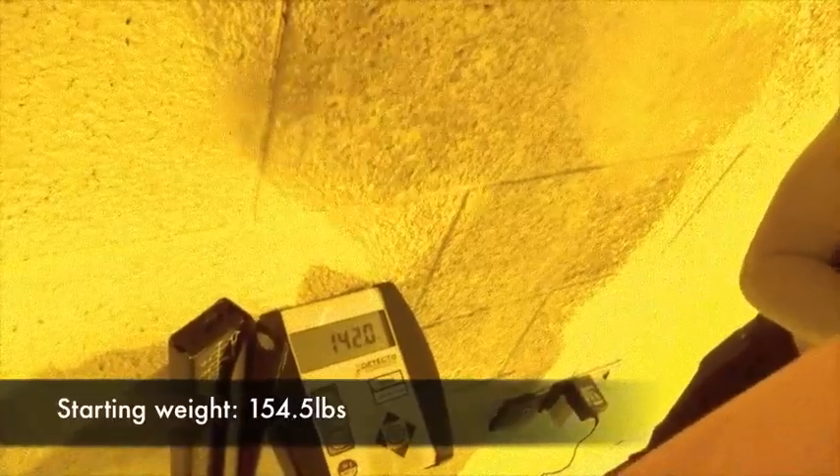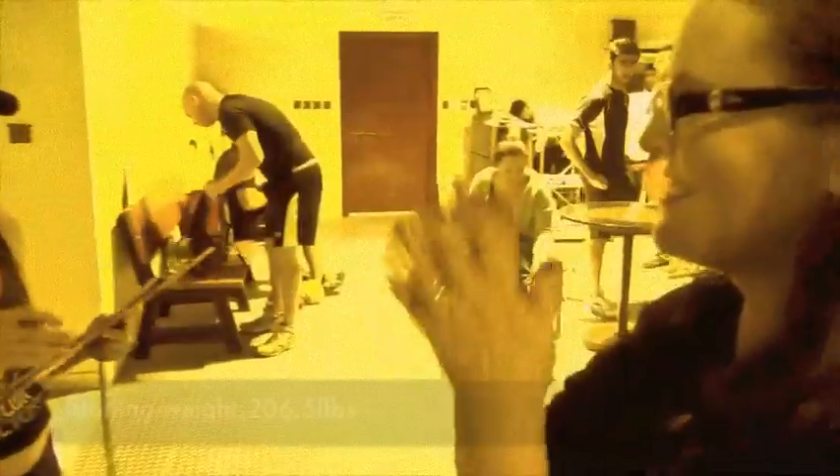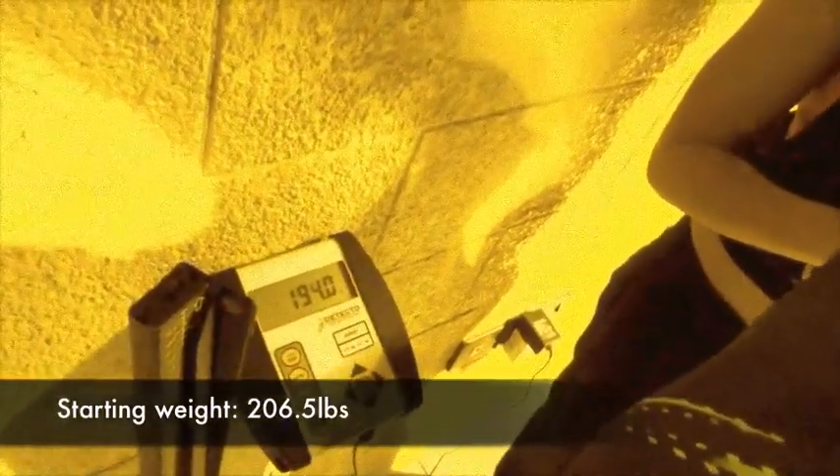154.5 — okay, what are you down to? 14, 12 and a half pounds — holy shit, woman, good work! First challenge done for Kerry today. 206.5 — okay, let's see what we got. Three weeks: seven pounds and eleven centimeters. Eleven — yes!